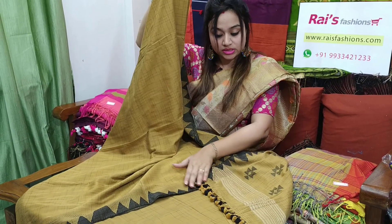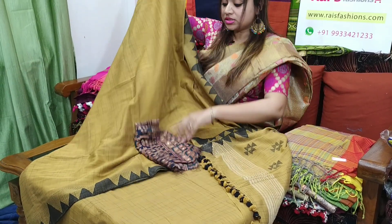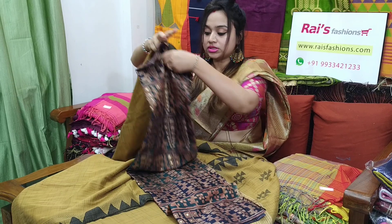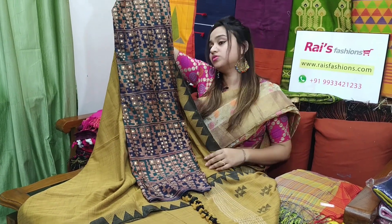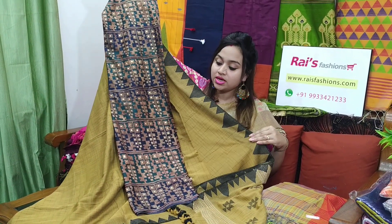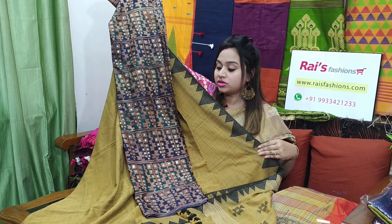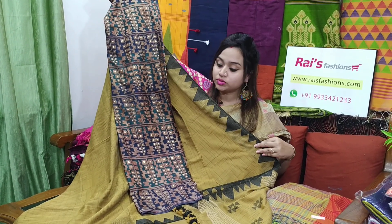This one is a nice pom-pom design. I will suggest this silk material, soft silk material contrast blouse piece with this sari. With this contrast blouse piece, this sari price will be ₹3,700. Very nice one. Premium quality Bengal traditional Khadi cotton Tangail.